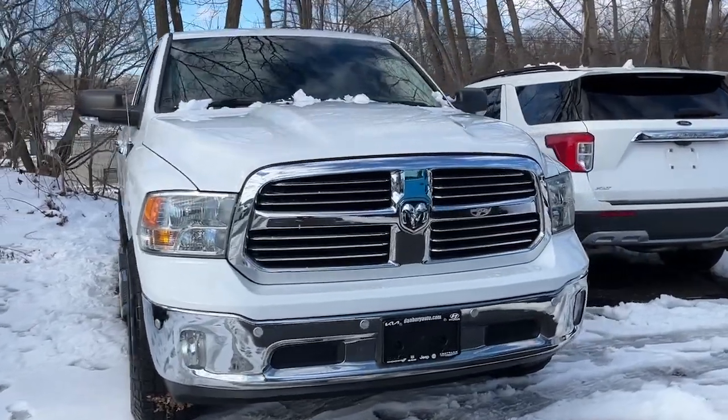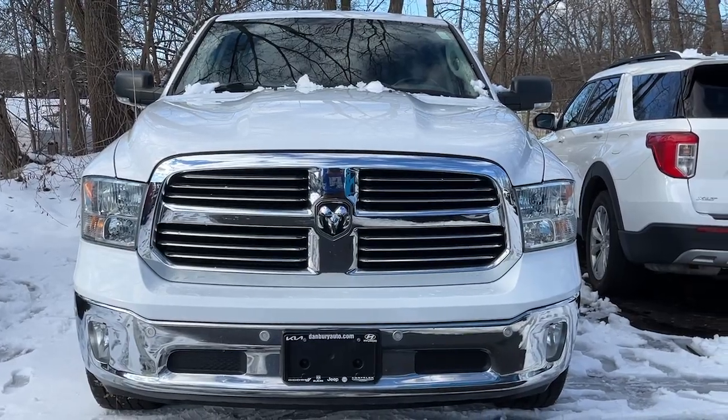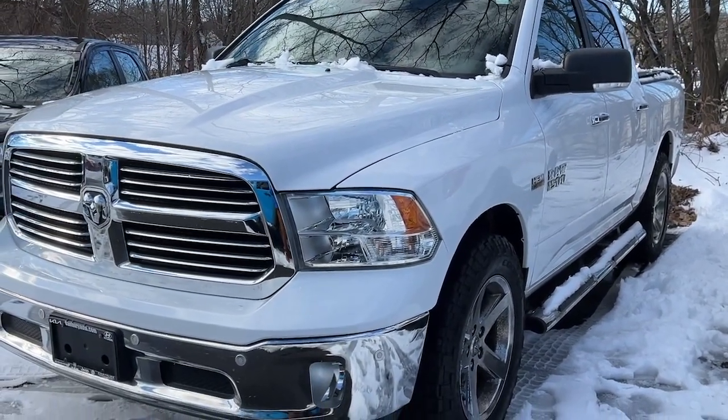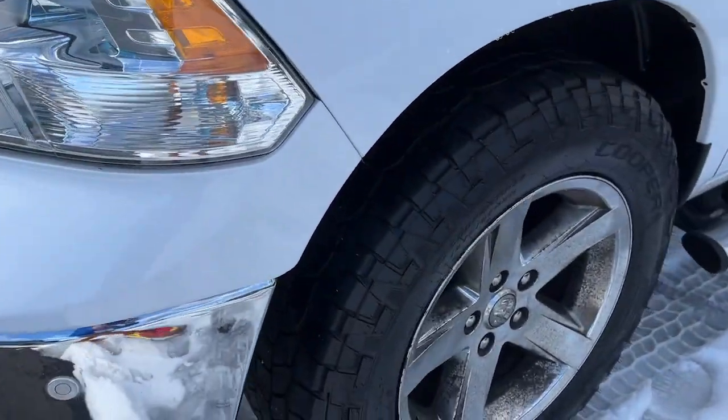Hop into the 2016 Ram 1500. With less than 110,000 miles on the odometer, this vehicle provides excellent value. The Ram 1500 delivers gritty towing capability, passenger-focused comfort and safety features, and surprising fuel efficiency.